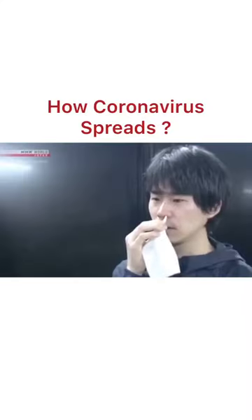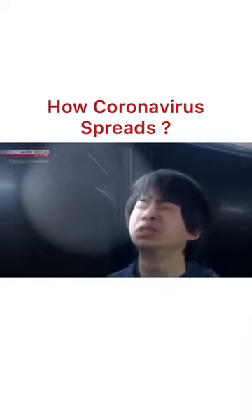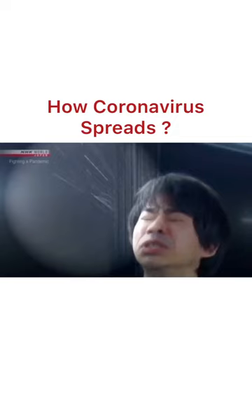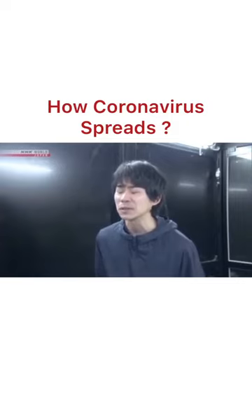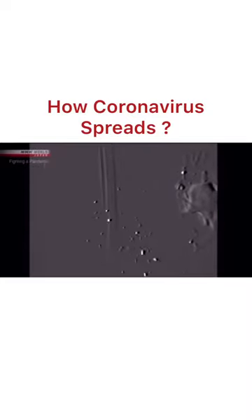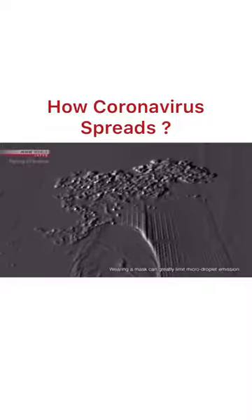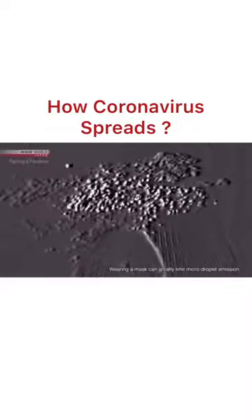The experiment starts with sneezing. We can see a large droplet about one millimeter in diameter — it quickly falls. But looking through the high-sensitivity camera, we can see small particles that seem to glitter floating through the air. These particles are all smaller than 10 micrometers, or one hundredth of a millimeter in diameter. They are small and light; you can see them drifting through the air. These are micro droplets.